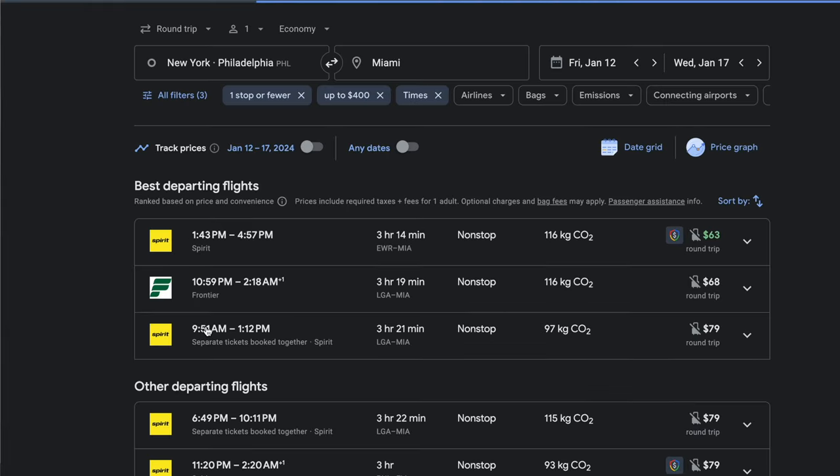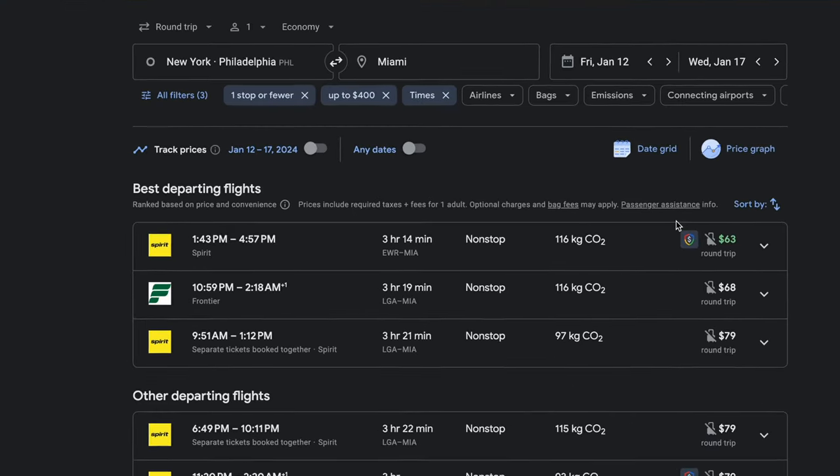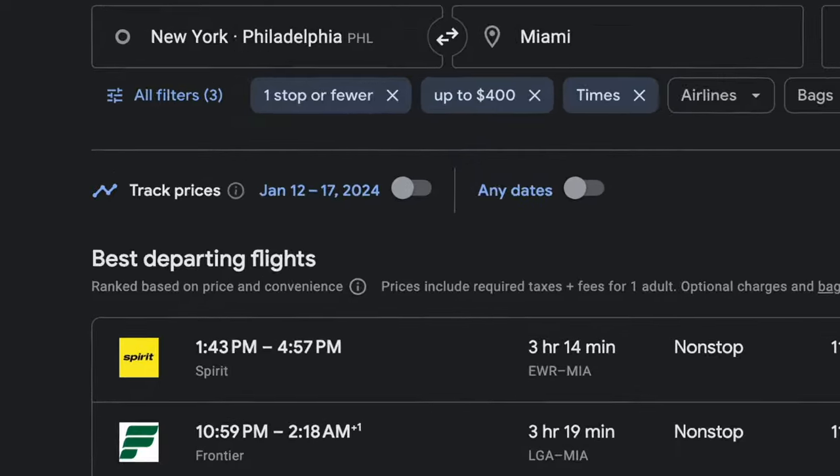Once the page loads, you can see exactly what the flight options are, and then you can set email alerts if you want to be notified of any price change. I'd actually consider booking these flights now, but since all flights departing from the US have free cancellation for the first 24 hours after they're booked, I'll set the email alert just in case they drop in price in the next 24 hours.